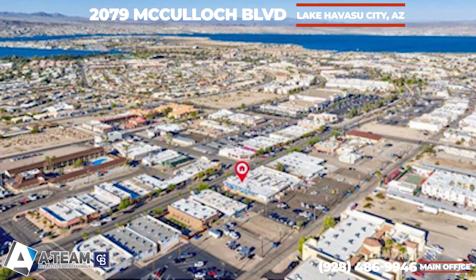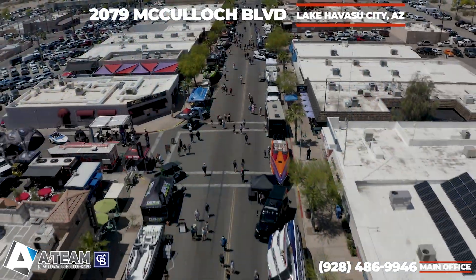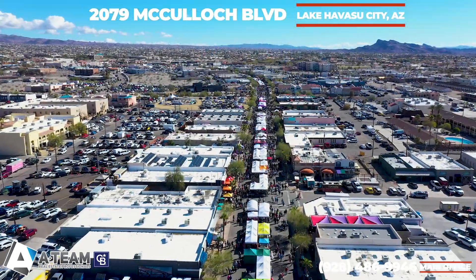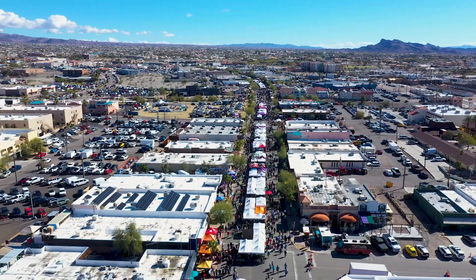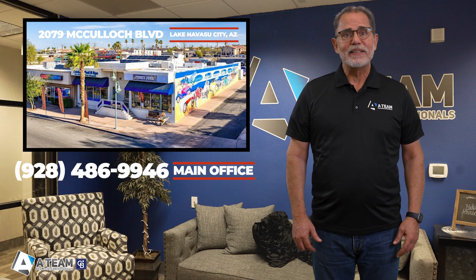Noteworthy is its premium visibility during some of Lake Havasu's most bustling events, including the celebrated London Bridge Days Parade, the Veteran Days Parade, Desert Storm, Winterfest, Thursday Night Car Show events, and the popular First Friday gatherings. This is your opportunity to secure a prime location that promises not only a lucrative investment, but also a thriving presence in the heart of Lake Havasu's dynamic downtown scene.